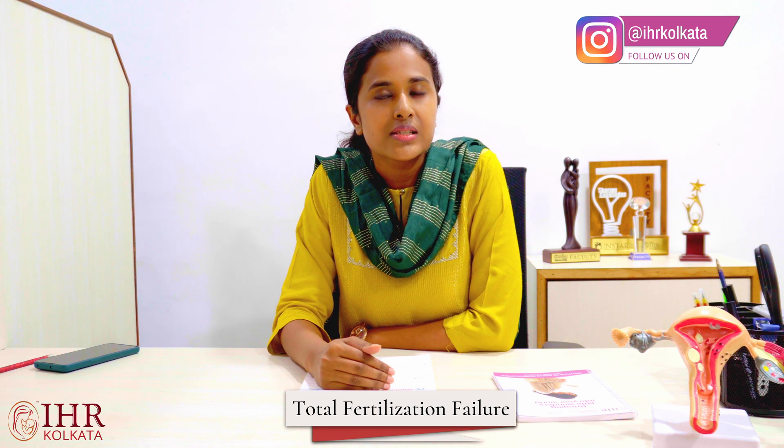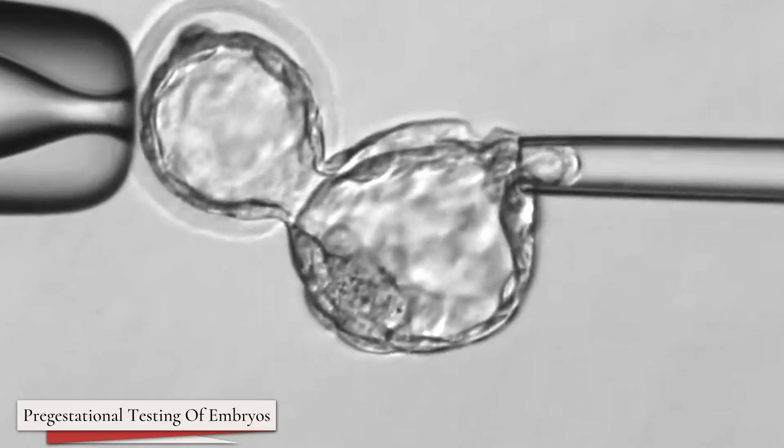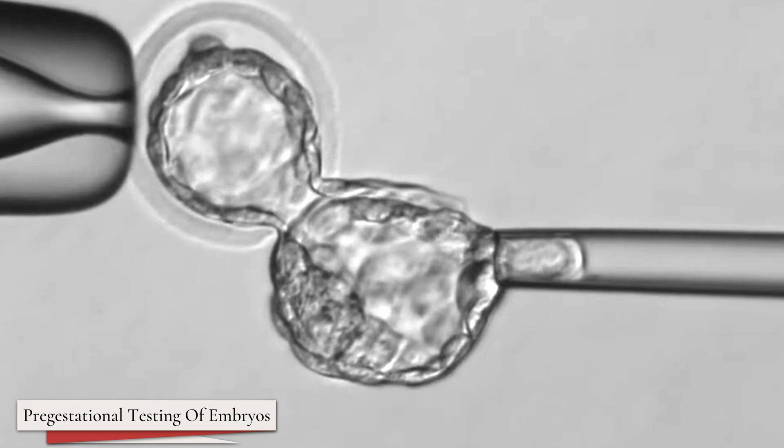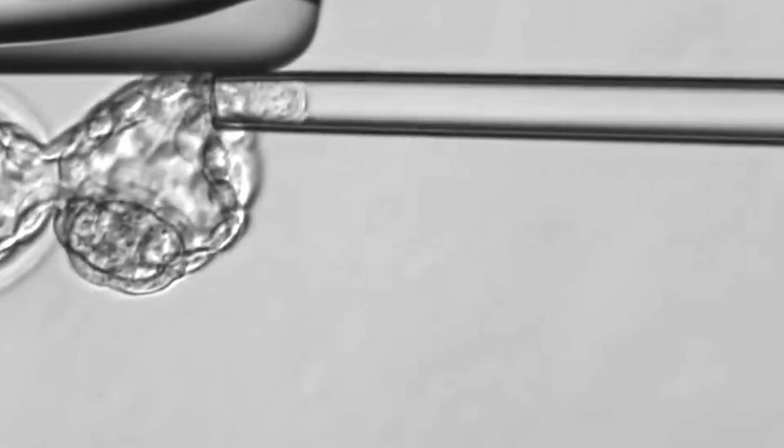Other cases in which ICSI is done include unexplained infertility. We also do ICSI in patients who have had previous IVF failures, or if their previous IVF has resulted in total fertilization failure. The next case is in patients who have been planned for preimplantation genetic testing of the embryos — in those cases it is better to do ICSI, prepare the embryos, and then get the biopsy of the embryos.